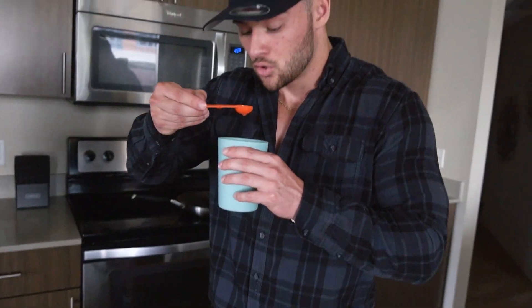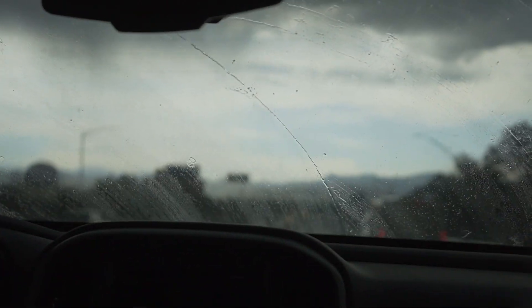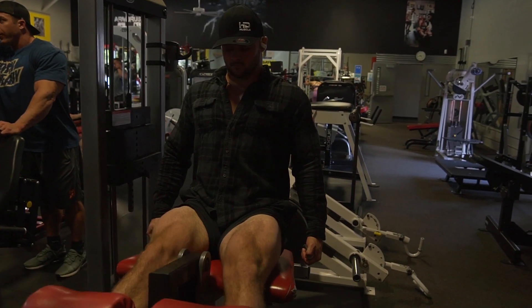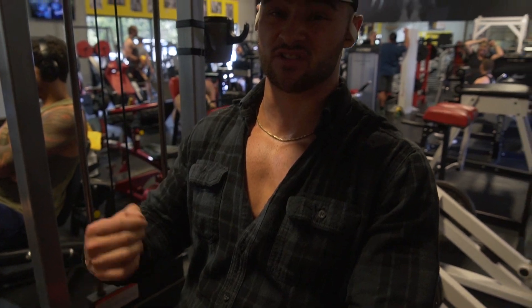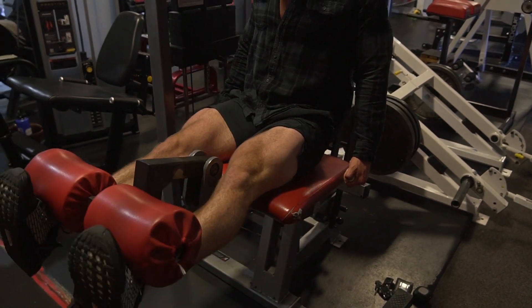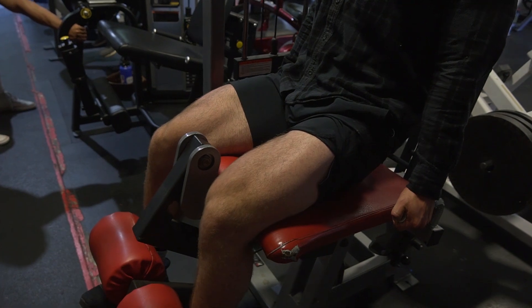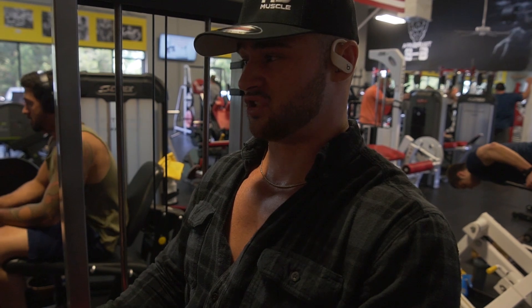All right guys, we warmed up — I did about five minutes on the treadmill and did some lower body mobility work. Now we're going to do the first movement, which is just going to be a leg extension. The goal here is basically just to pump some blood into my quads and get everything loose and warmed up. We're going to do five sets of 20 reps, pushing hard — about two to three reps before failure on each set, but not going to full exhaustion.